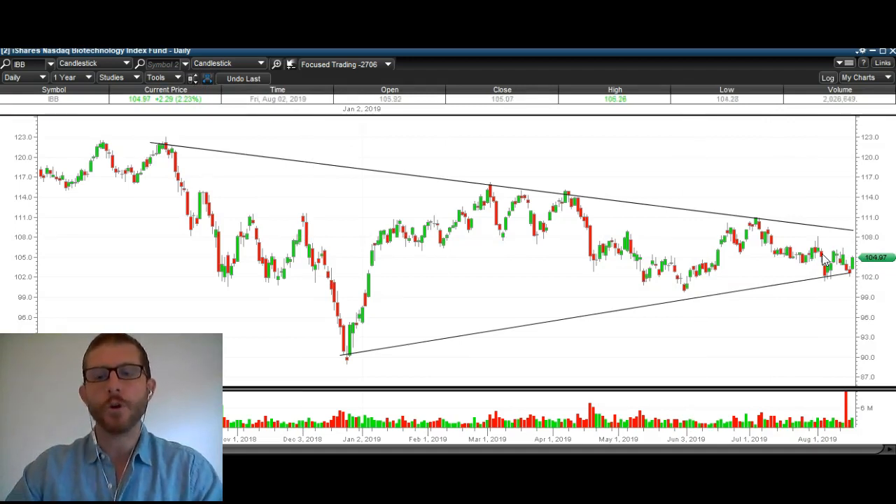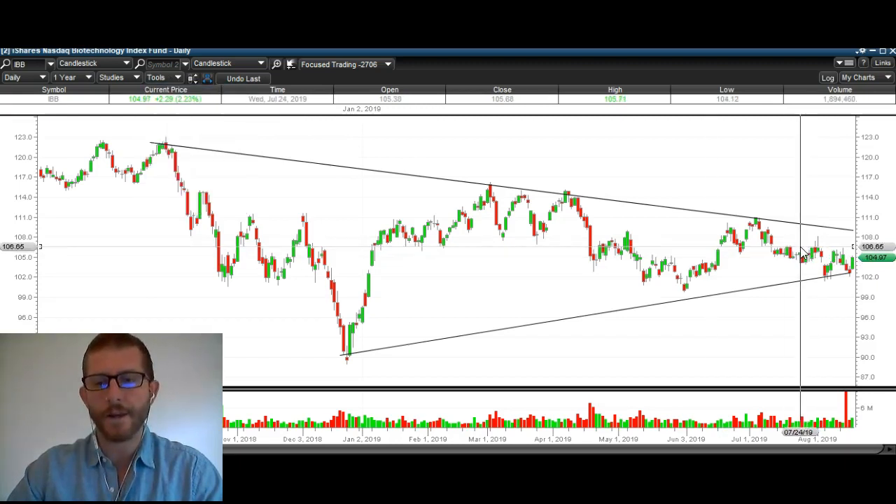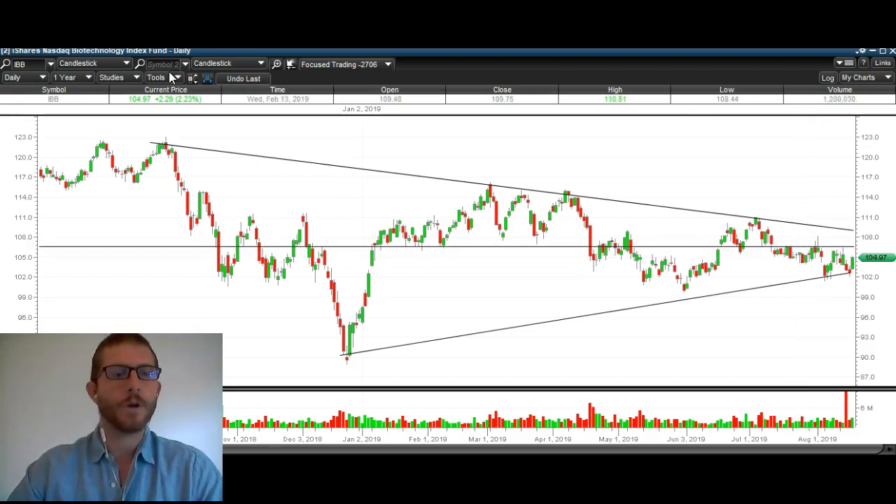But what we need to do in order to head higher is — first and foremost — you can see there's clearly a resistance level right here. Look at this: like five days in a row hitting at that same level. It was also a previous support. This is a classic case of previous support turning into resistance. So it's resistance here, and they're clearly hitting it again right there. That level is right around 106.75 on IBB.